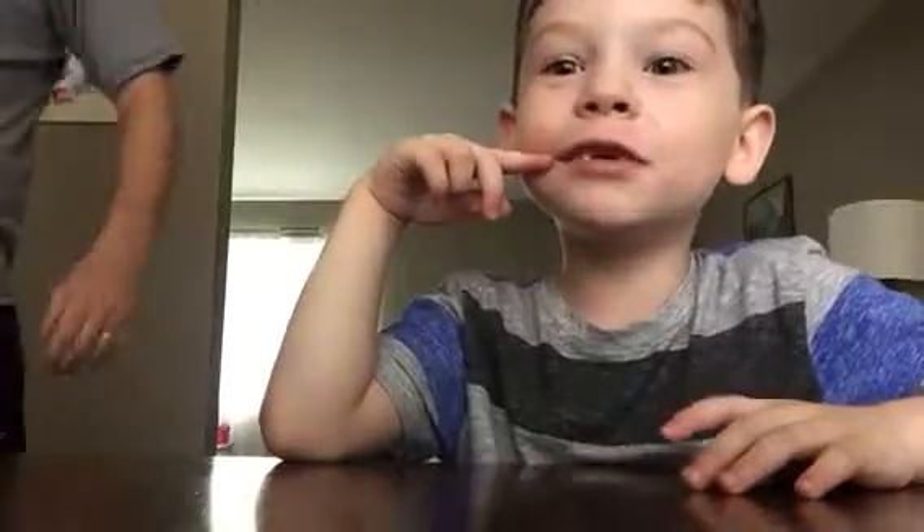Hi guys, this is Lucas Tookies, and today I got Funko Pops under here, and there may be going to be Deadpool.